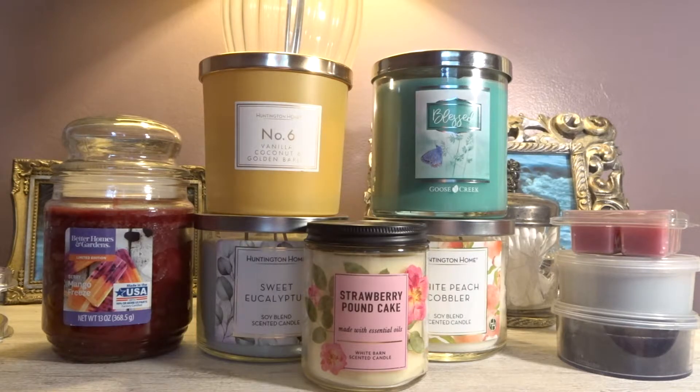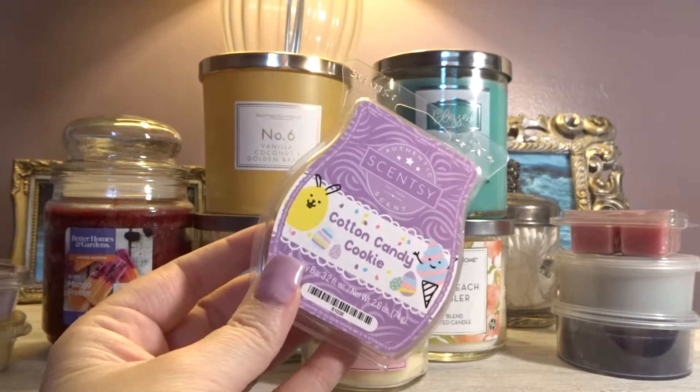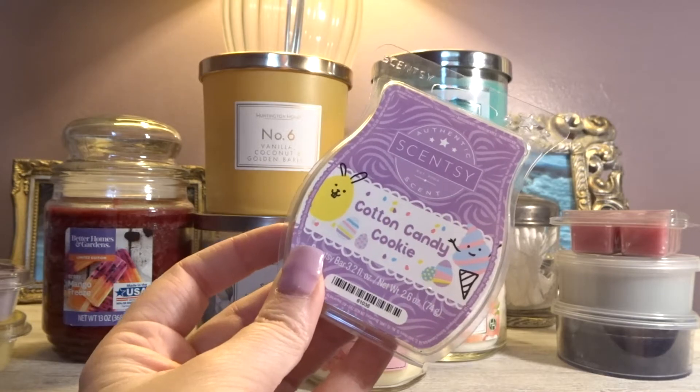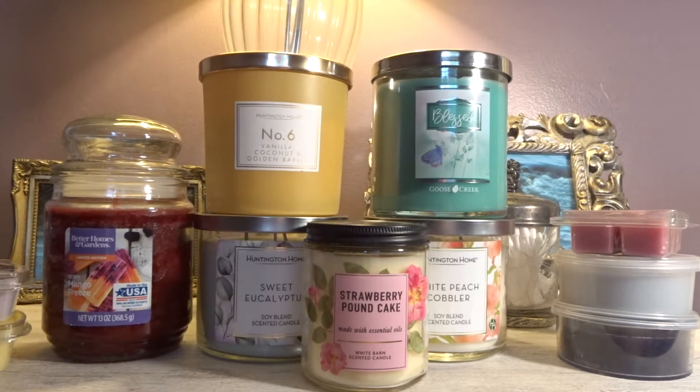The last Scentsy bar I have is Scentsy Cotton Candy Cookie. This came out from one of the limited edition Easter collections. Since Easter is approaching I figured why not pull this out and give it a go. I also have one of the Goose Creek Easter candle collection candles out. So Cotton Candy Cookie — do I get cotton candy? No. Do I get cookie? Yes. I get like a sugar cookie smell, but not too much cotton candy. Being transparent and honest, I'm using it up because it's an Easter fragrance and it just does not tickle my fancy. It's time to migrate it out of my collection.